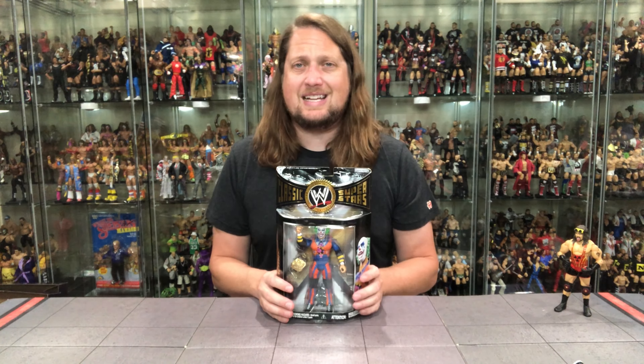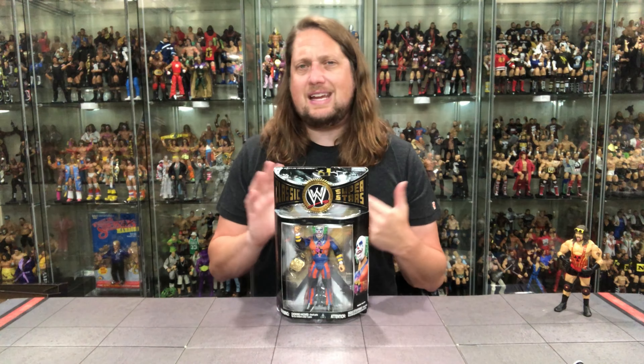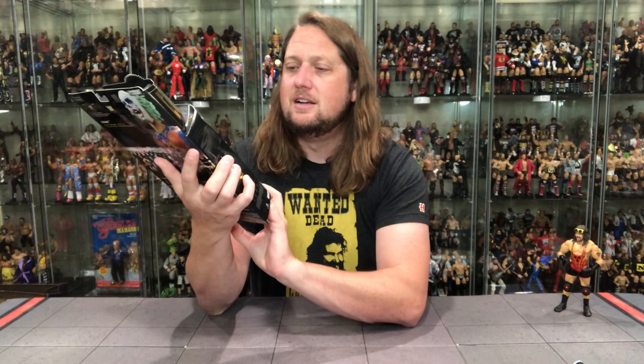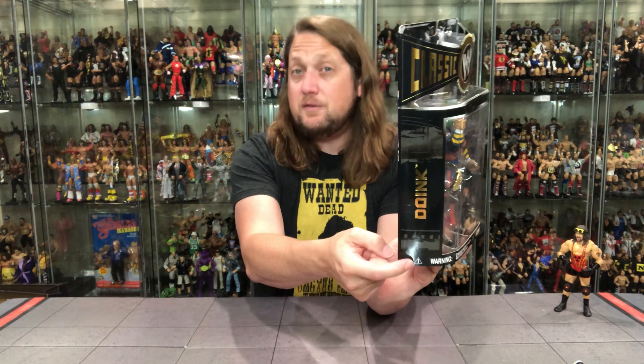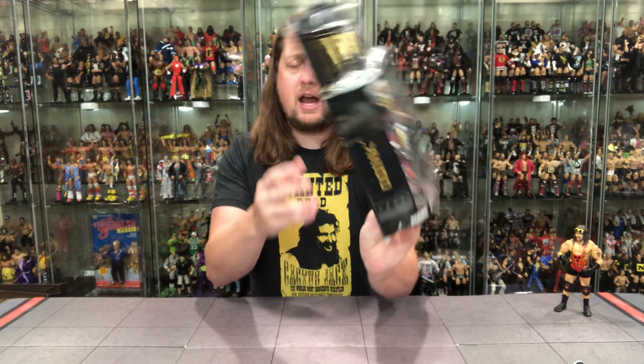Now we turn our attention to Doink the Clown. We just got an Ultimate version of Doink - one of the best Ultimates of all time in Mattel's line. In Jacks we got three of them, which might have been a little overkill, but here in Series 19 there's a little different twist on old Doink. He does come with a tag team title belt, which is very strange because Doink never had the tag team title. There is also a variant edition where instead of just saying 'Doink' it says 'Evil Doink' - look out for that if you're in the market.